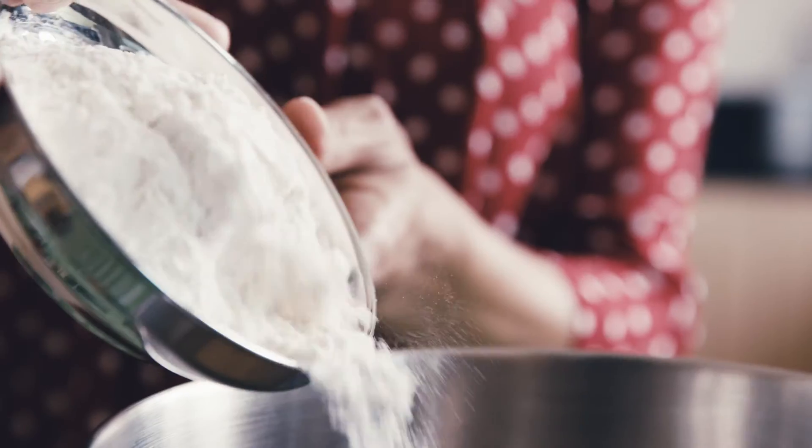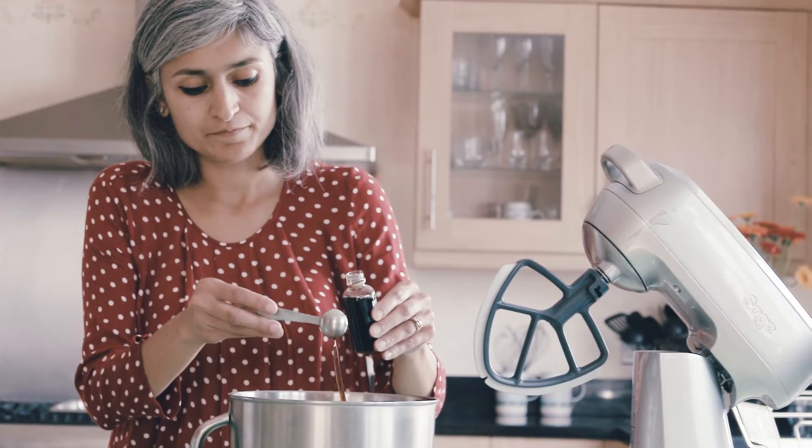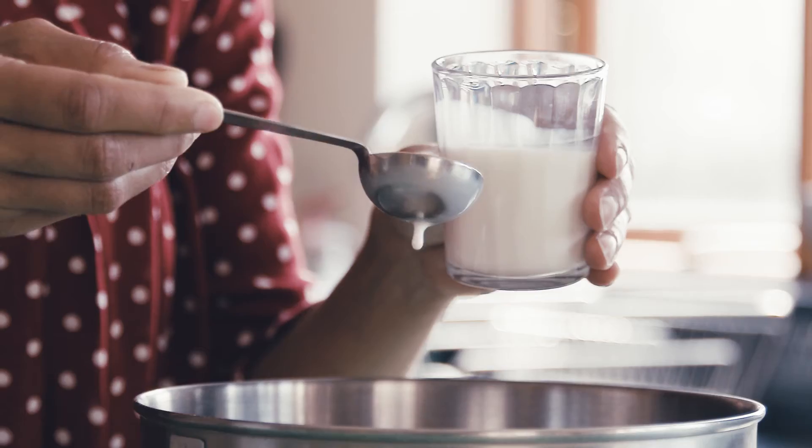When I think of dots, I think of my dotty fun cupcakes. They are perfect for a bake sale, and they are so easy to make.